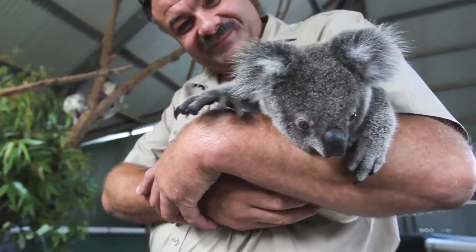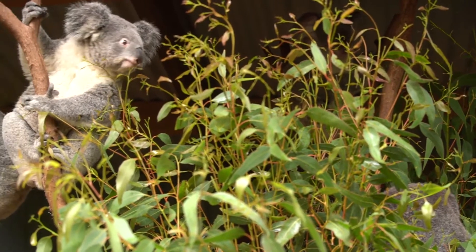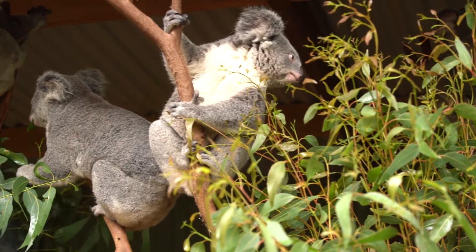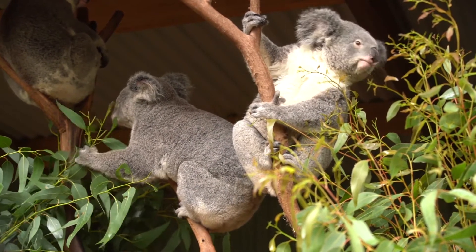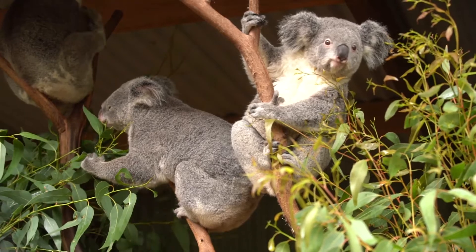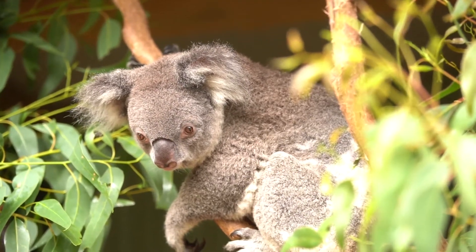Koalas have a diet that is predominantly eucalyptus leaves, and in fact it's very high in toxins in the form of plant secondary metabolites, to the point where most mammals would find the level fatal. Koalas don't, and the genome has given us insight into why not, because koalas seem to have many more detoxification genes than other species.